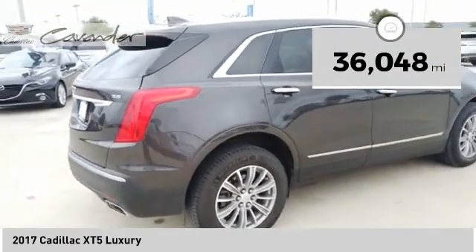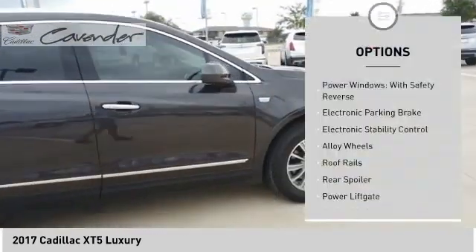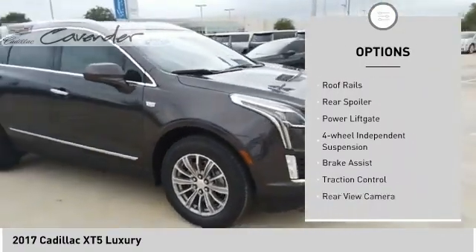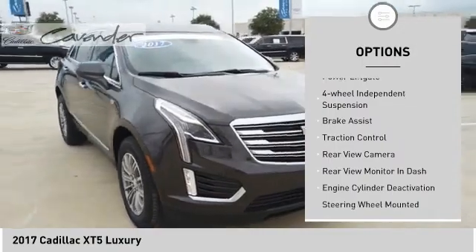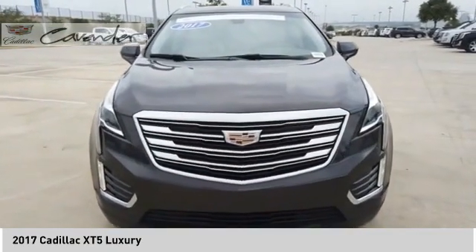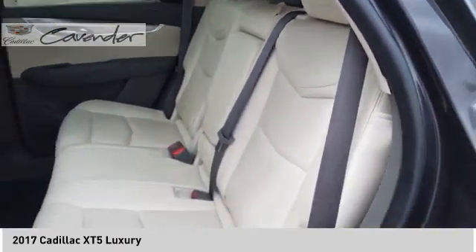This vehicle has less than 40,000 miles. Here are some of this vehicle's great options: power windows with safety reverse, electronic parking brake, electronic stability control, alloy wheels, roof rails, rear spoiler, power lift gate, four-wheel independent suspension, brake assist, and traction control.